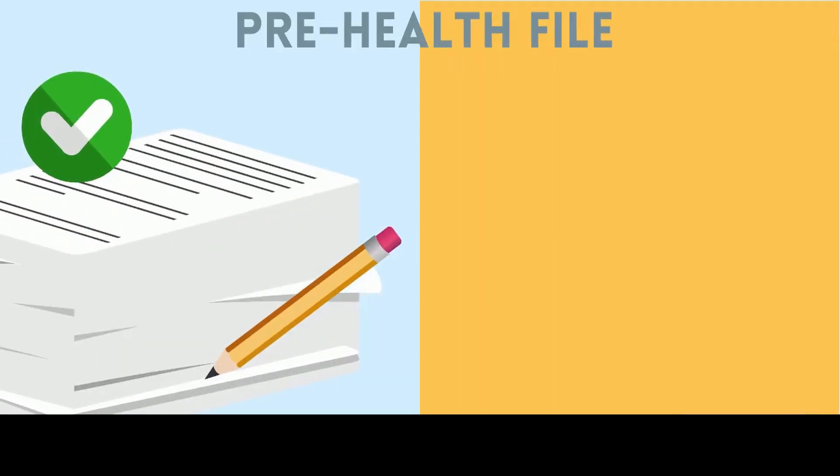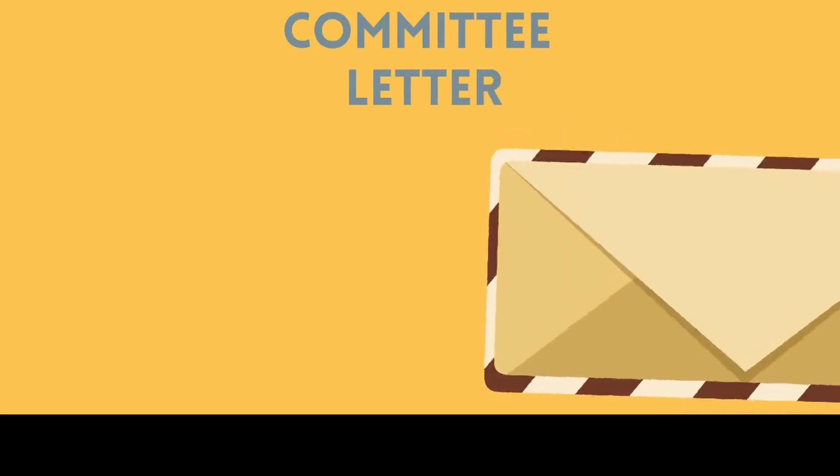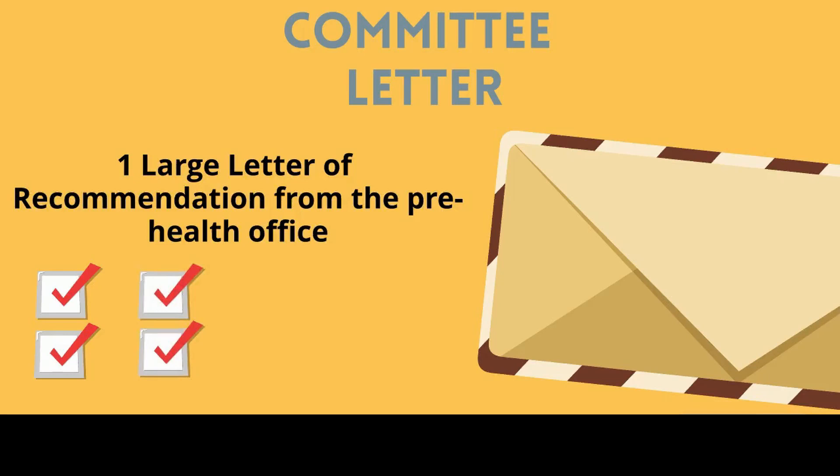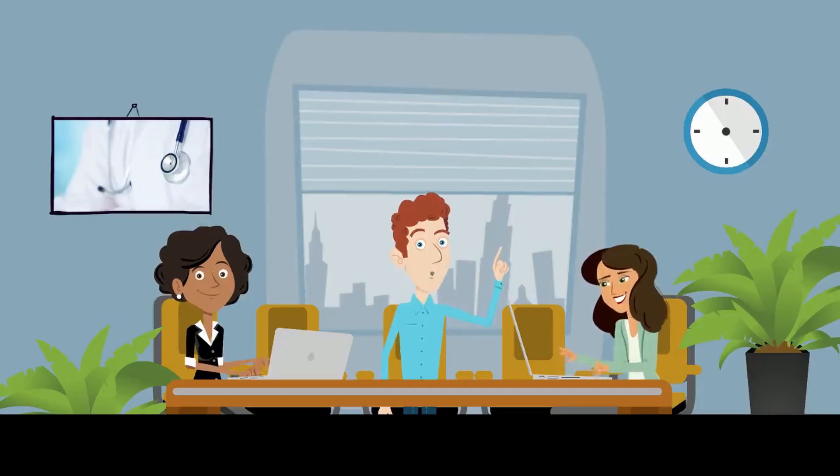Students must apply to open their Pre-Health file no later than their first semester of sophomore year at Hunter College. When you are ready to apply, there are two options to choose from: the letter packet and the committee letter. The committee letter is one large letter of recommendation written by the Pre-Health advisor based on the cumulative evaluations you have received, and this letter is sent to medical schools on your behalf. The Pre-Health office will fact-check your letter of recommendation, such as your name being correct and the signature being provided.